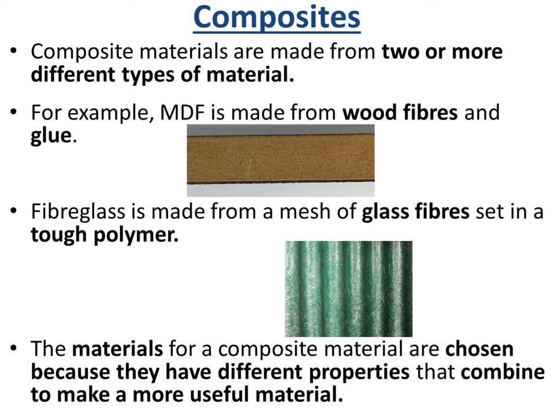An example would be MDF, which is made from wood fibres and glue. Fibre glass is another example, which is made from a mesh of glass fibres set in a tough polymer. The materials for a composite are chosen because they have different properties that combine to make a more useful material.